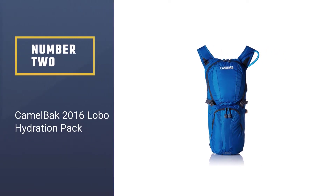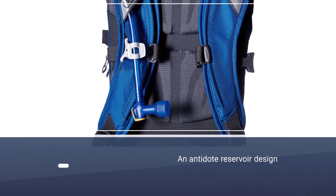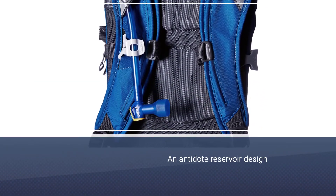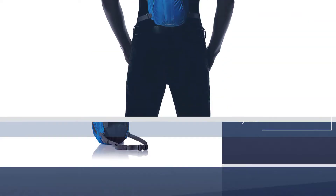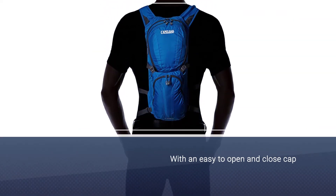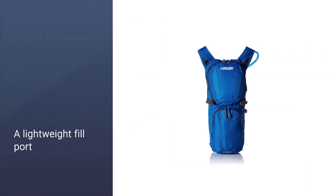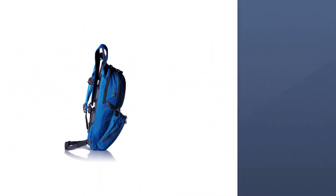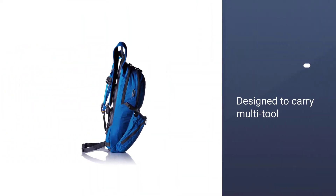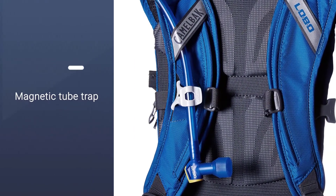Number two: the CamelBack 2016 Lobo hydration pack. The CamelBack Lobo hydration pack is ideal for a cyclist or runner who wants to carry less gear but have an external fill access for their water. The pack features an antidote reservoir design with a quick link system, an easy-to-open-and-close cap, a lightweight fill port, dryer arms, center baffling, and a low-profile design. It also includes a magnetic tube trap, external fill, dual compression, bike tool organizer pocket, and helmet hooks, designed to carry a multi-tool, pump, spare tube, phone, wallet, keys, and energy bar.